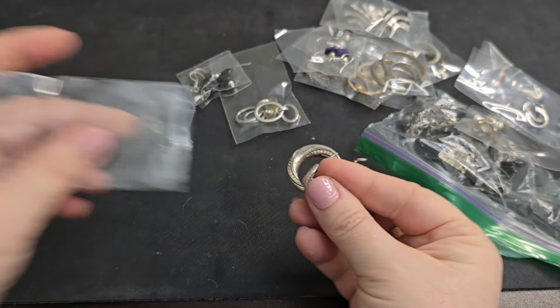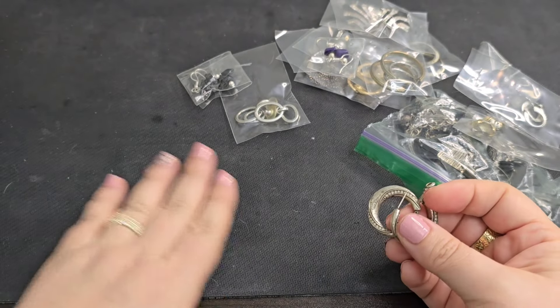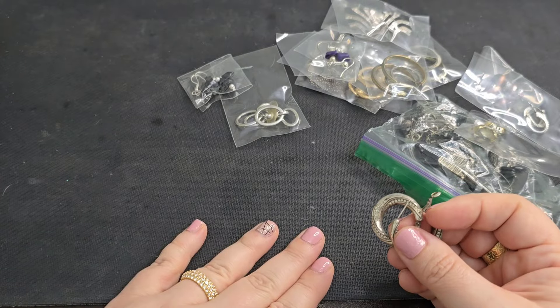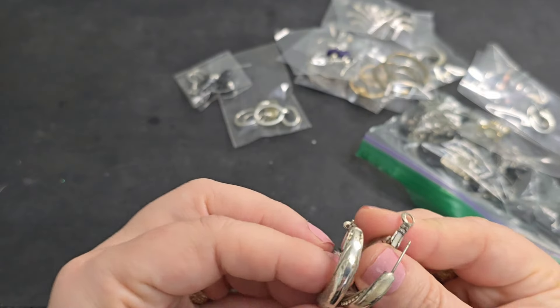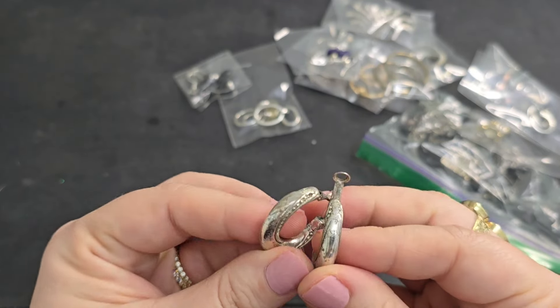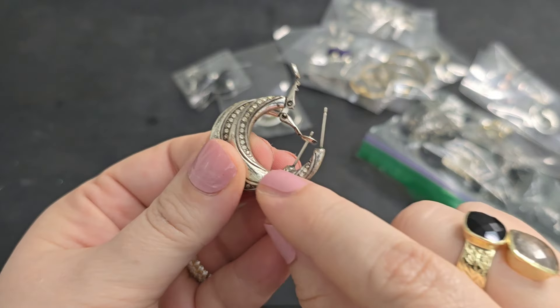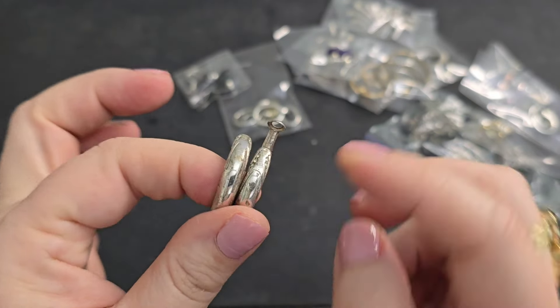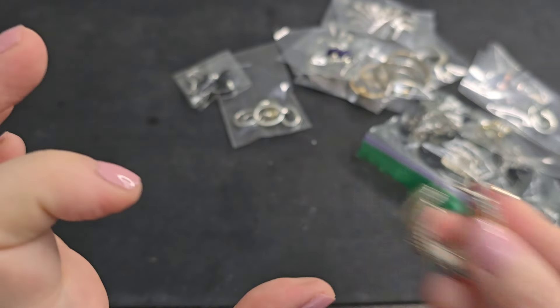Okay, these look like they might have some wear to them. They do have inset rhinestones on these hoops and some weight to them. Because of the wear, we're just going to say a dollar on those.